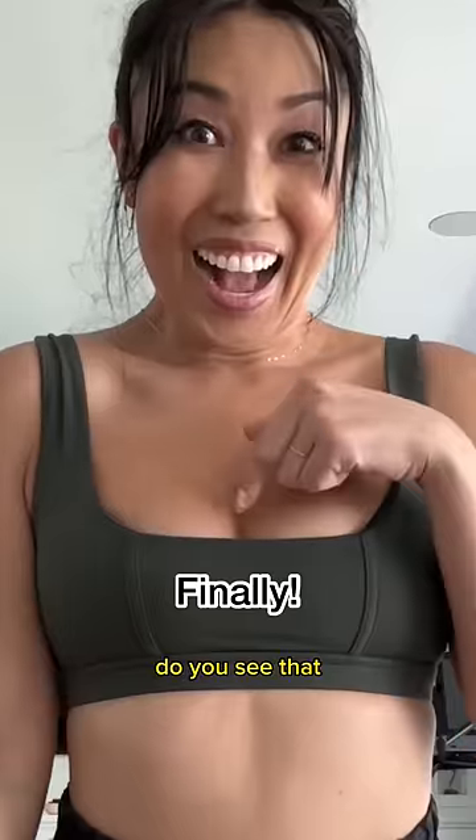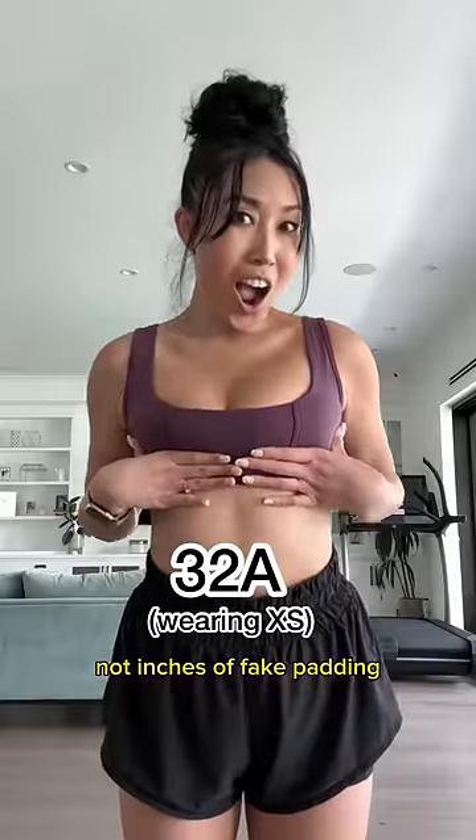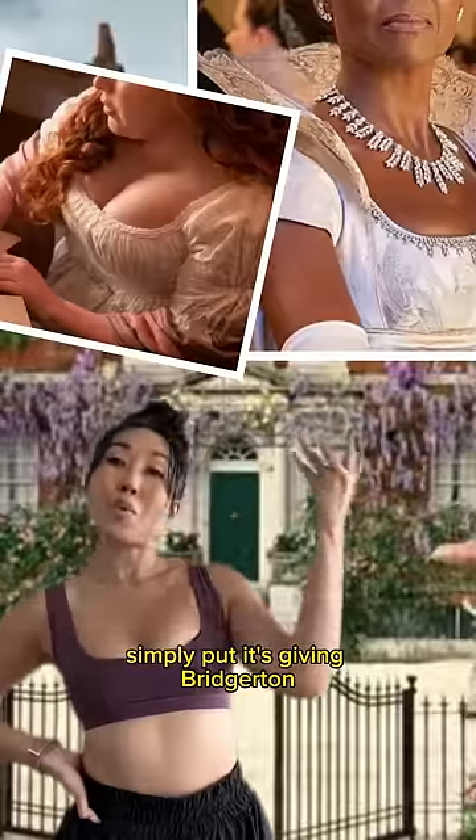Do you see that? It's the very specific technical construction of this bra that gives me my natural lift, not inches of fake padding, so I totally still feel like myself. I feel supported. Simply put, it's giving Bridgerton.